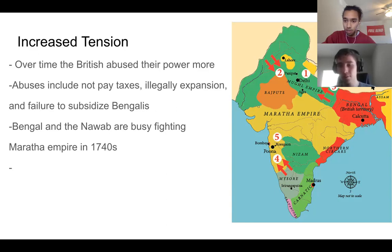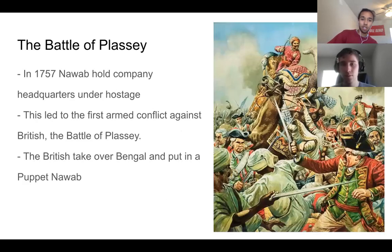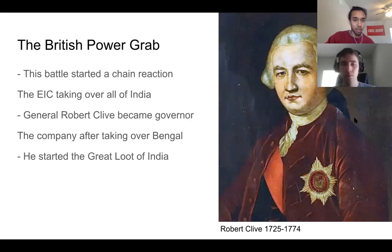In 1757, the Nawab of Bengal held the company headquarters hostage because of their abuses of power. This battle was led by Robert Clive, and the company had their own army and won. This was a big shift — moving from unfair trade to basically directly stealing from India. They installed a puppet nawab who followed British orders, which started what's known as the great British power grab.